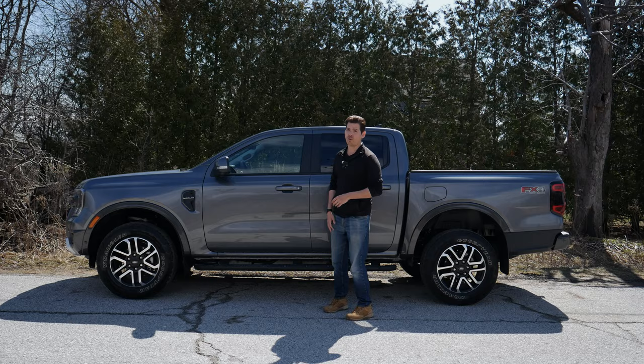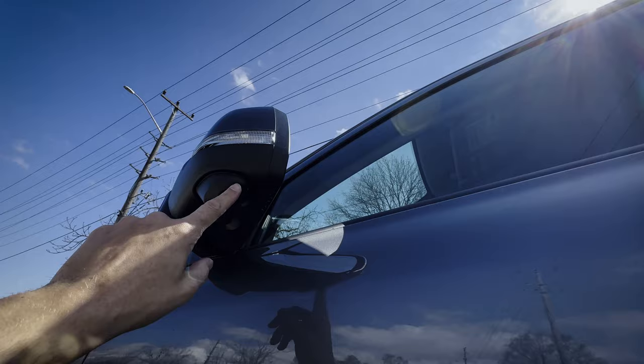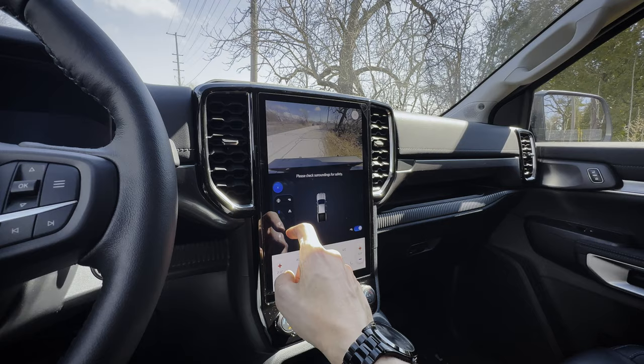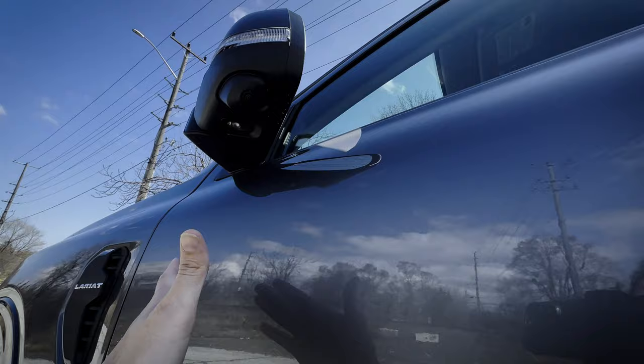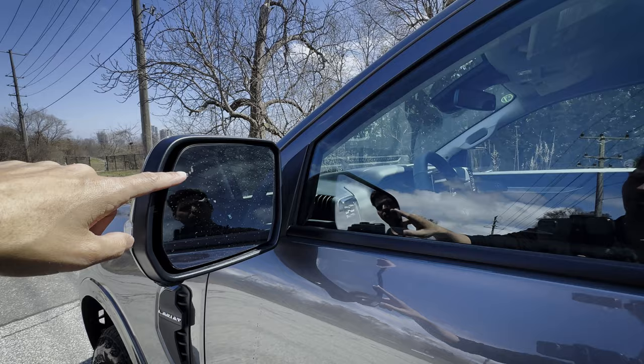The side view mirror has turn signals, and because this is the Lariat, there are also 360 camera side-mounted cameras that can be utilized in an off-road mode — you can see what's going on beside you right through the infotainment. The truck has intelligent access, so as long as you've got the fob on you it'll unlock. There's also a blind spot monitoring system that highlights when somebody enters either blind spot.